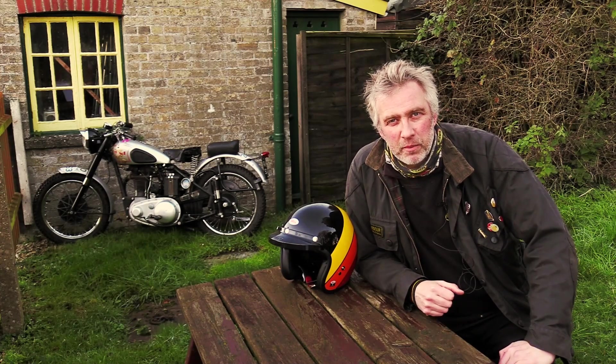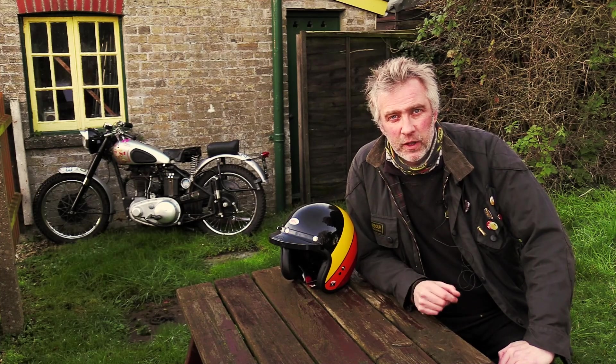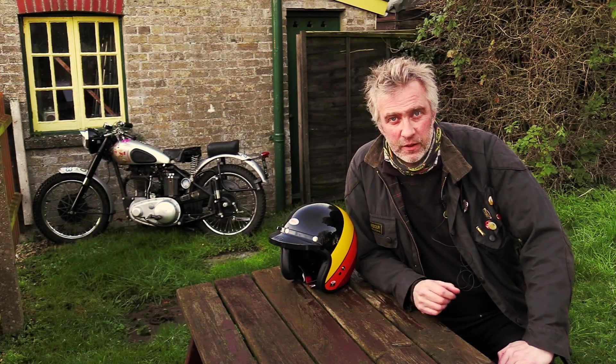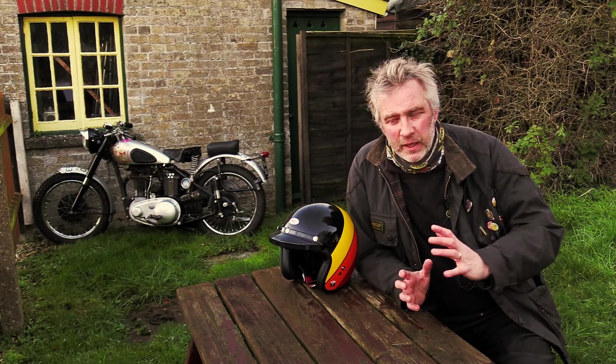On a different tack, we've got a BMW R80ST. It was the road version of the GS when it first came out, and because the GS was so popular, it became a little bit in the shadows.